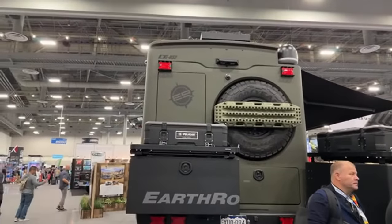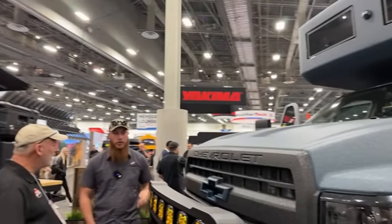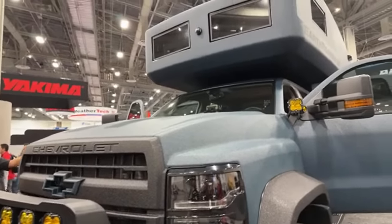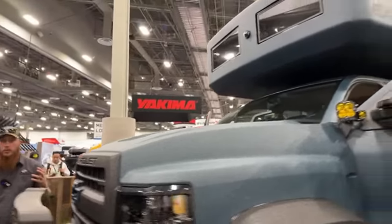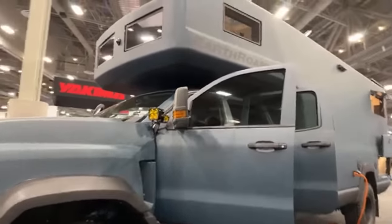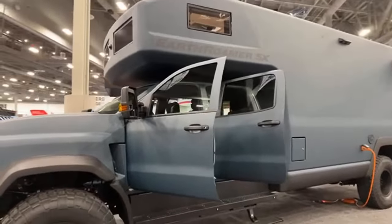It just washes off. It knocks any kind of damage out of the picture. If you're pushing through tight branches or rub up against something you really don't want to, there's no cutting and buffing and polishing, no having to worry about paint correction or anything like that. You just hit this with a power washer and it looks good.